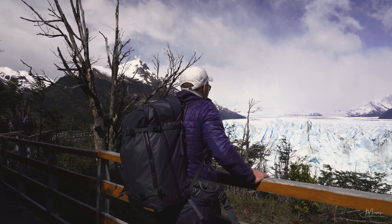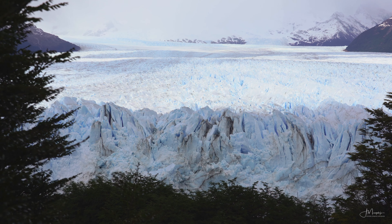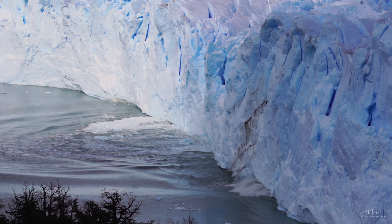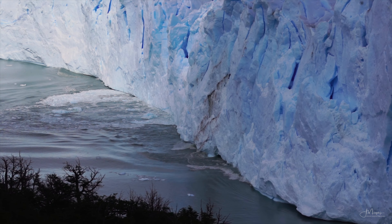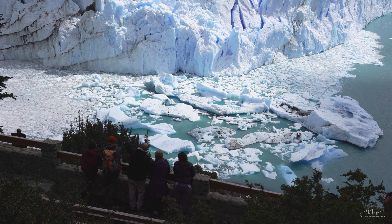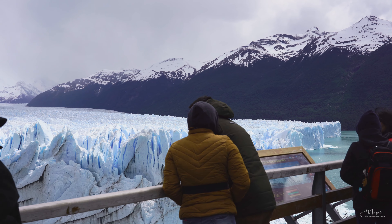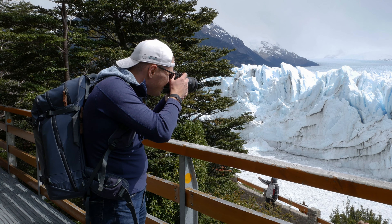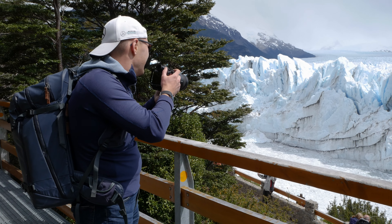Perito Moreno Glacier is undeniably one of the most spectacular locations in Argentinian Patagonia. This massive wall of blue ice towering above the turquoise water of Lago Argentino is truly a phenomenal sight. With hundreds of visitors every day, it's not your typical landscape photography location, but it is still such a unique experience that it absolutely must be on your itinerary.